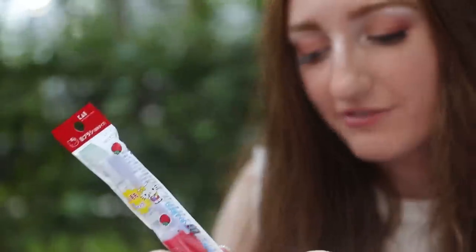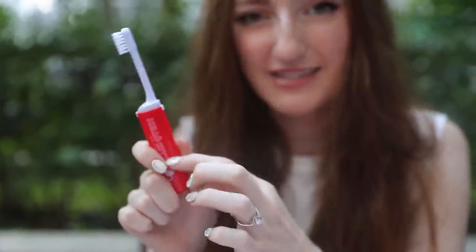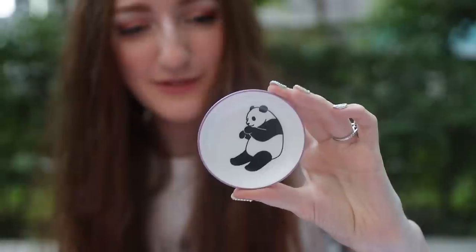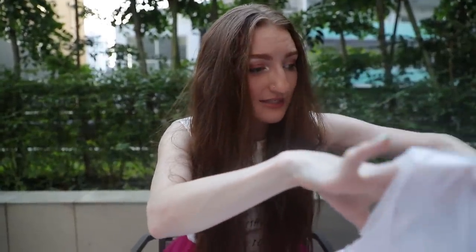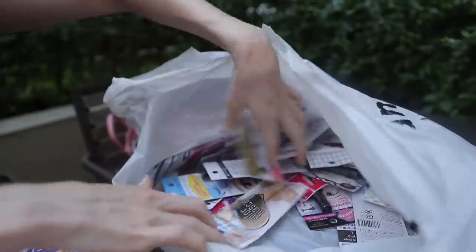Hello Kitty toothbrush — could be for children, could definitely be for an adult like me. It's a case and you can put the brush back inside, so it's great for traveling. These are little bowls for soy sauce or earrings — one is a panda and one is an anteater, which you never see. You always find cats and fish on soy sauce bowls but not an anteater, so I had to get it. And then everything else in the bag is 100 yen store makeup.